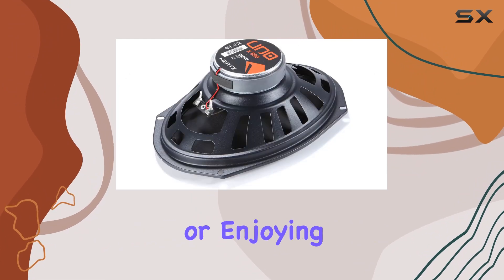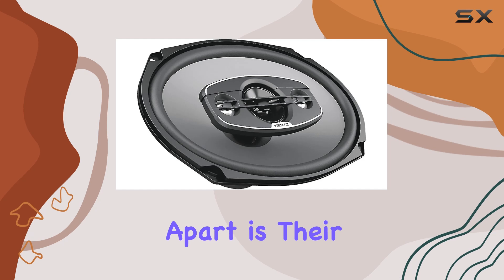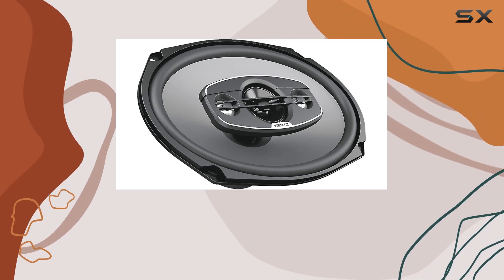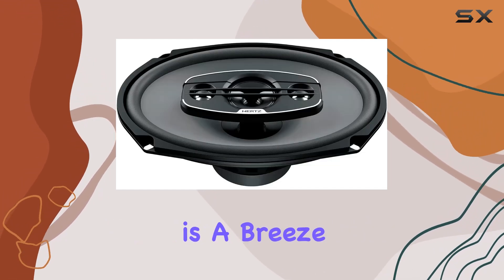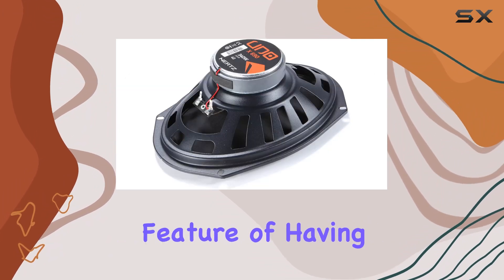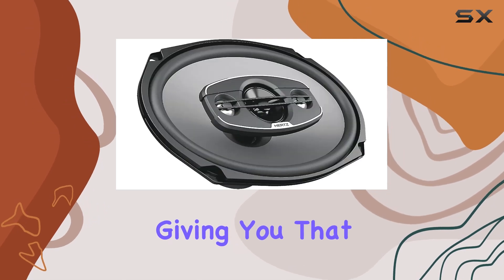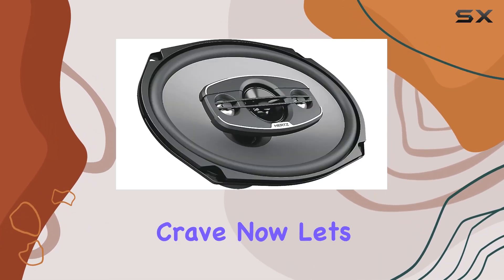Whether you're blasting your favorite tunes or enjoying a podcast on the go, one thing that really sets these speakers apart is their connectivity. With coaxial technology, installation is a breeze, and you'll be up and running in no time. Plus, the special feature of having a built-in subwoofer adds that extra oomph to your sound system, giving you that deep, rumbling bass that you crave.